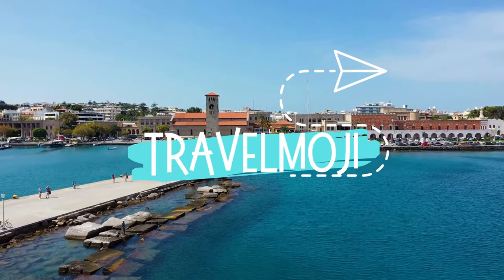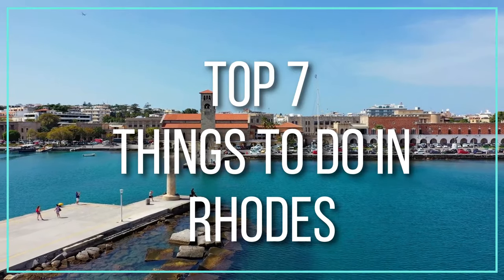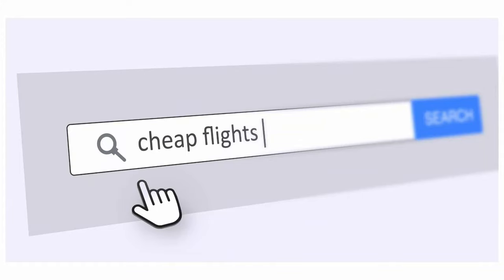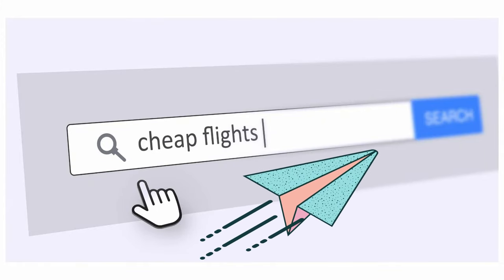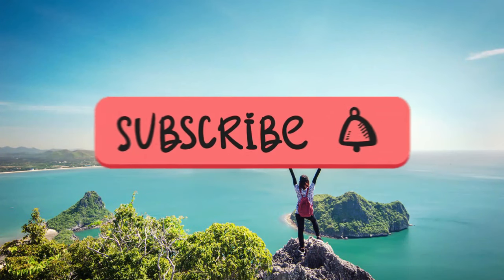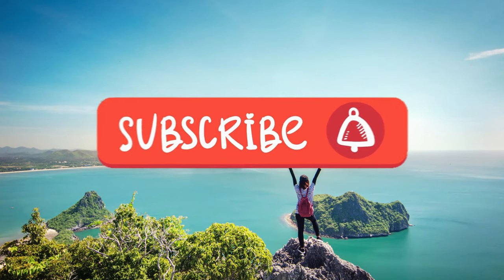Hey fellow travelers, welcome to Travelmoji. In today's video, together we will explore the top seven things to do in Rhodes. Before we get into the video, make sure to check out the link in the description for the best way to book a flight at the cheapest price possible. Are you a travel enthusiast? Be sure to subscribe to Travelmoji and hit the bell button to get notifications for our latest videos.